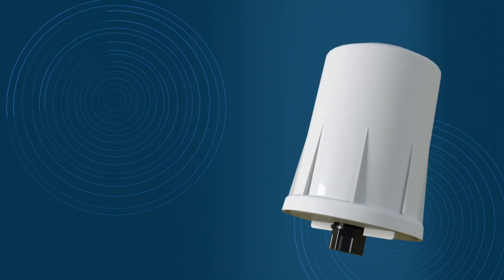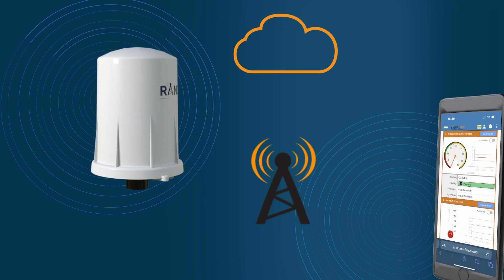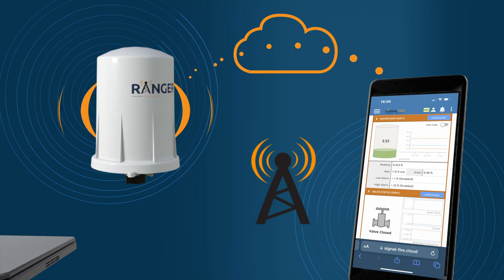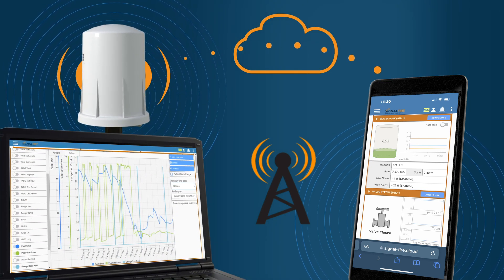These are just a few examples of how the Ranger can easily provide power to sensors and securely link them to the cloud. This sensor-to-cloud device provides data trends and alarms right to your mobile device or any web interface, and is capable of commanding a device with its relay output.